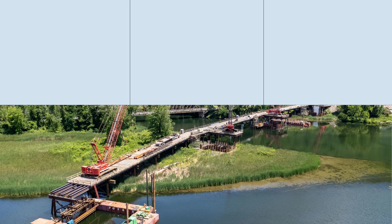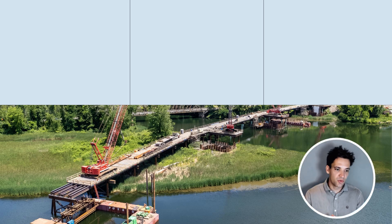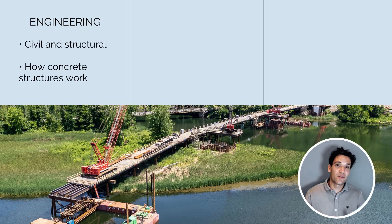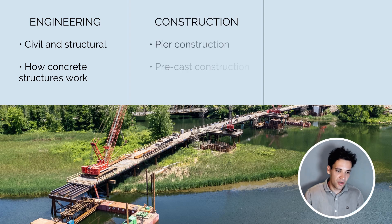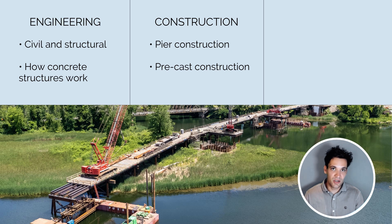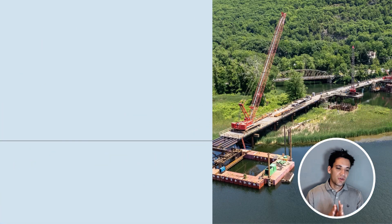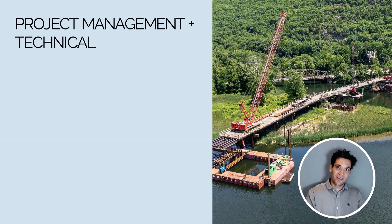If we're talking about building a bridge, let me explain the three categories of technical skills. Engineering skills would include an understanding of civil and structural engineering — for example, how do concrete structures work, what's concrete, what's steel reinforcement? Then we have construction methods — for example, building concrete piers or precast deck construction, understanding the materials and methods used. And then we need to understand specific tools like building information modeling and engineering drawings.